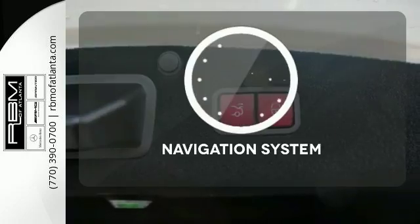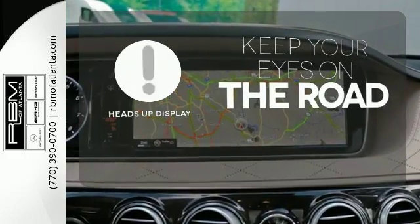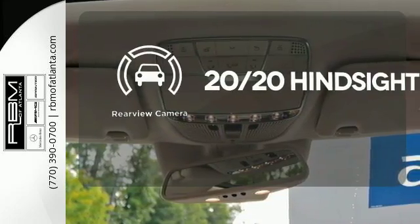The Airmatic suspension cradles you and your passengers for the entire journey. It comes with a navigation system to easily guide you to your destination. You don't have to take your eyes off the road for the information you need with the heads-up display. See objects previously out of sight with a rear-view camera.